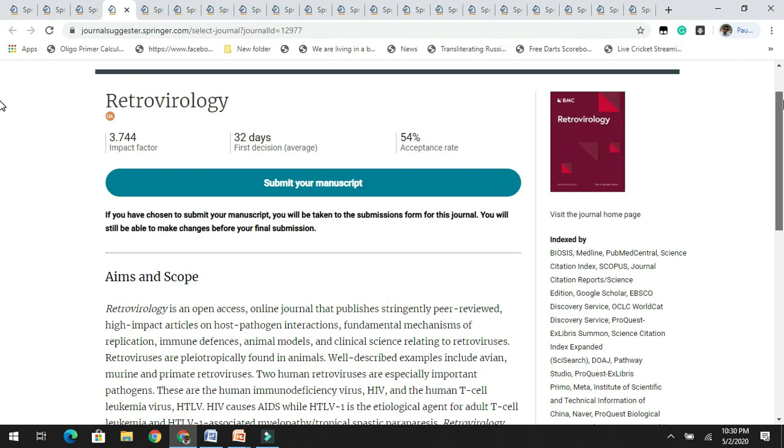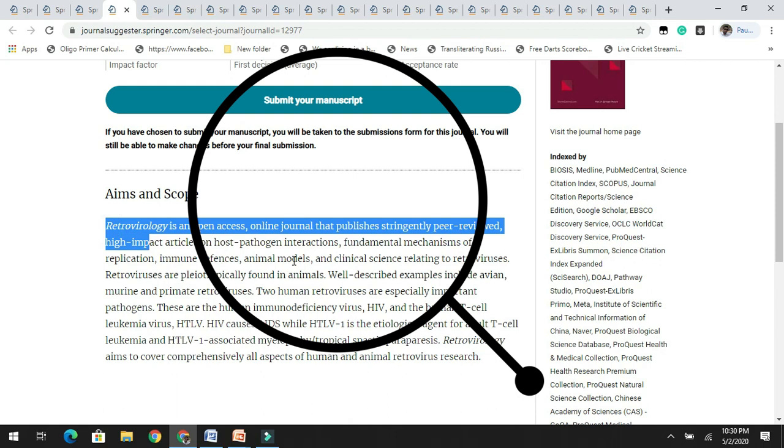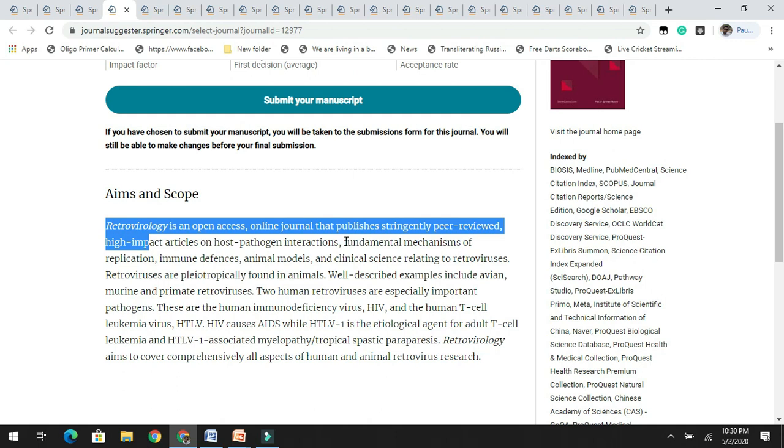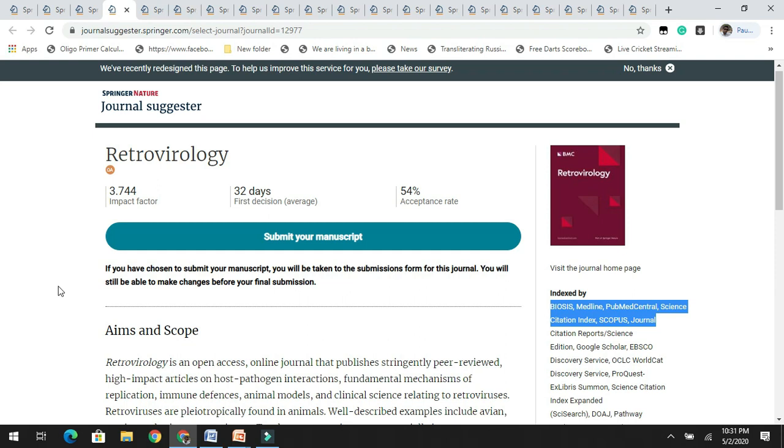The next in the list is Retrovirology. It has a good impact factor of 3.7 with an acceptance rate of 54%. It is an open access online journal and they welcome research related to fundamental mechanisms of replication, immune defenses, animal models, and clinical science related to retroviruses. It is indexed in Scopus, PubMed Central, and other databases. If you are working on virology, you can check this journal.